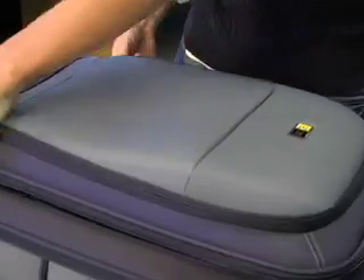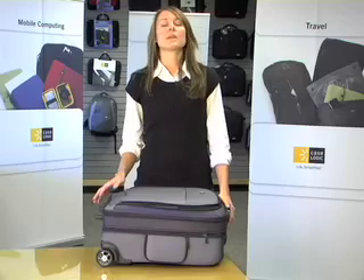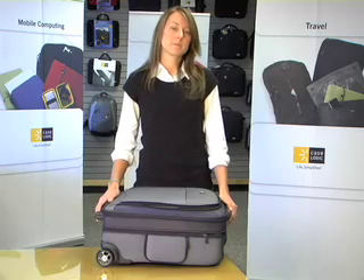What we really tried to do is make sure you had the appropriate pockets, the appropriate laptop compartments — things that you really look for, not just a pocket there to say we have a pocket. We really wanted to make this case for you, the Modern Business Traveler.